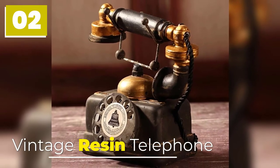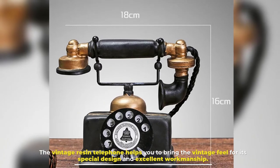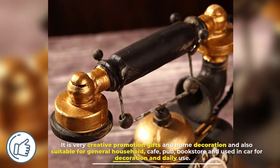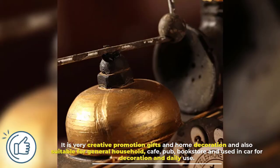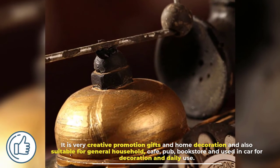Number 2: Vintage Resin Telephone. The Vintage Resin Telephone helps you bring the vintage feel with its special design and excellent workmanship. It is a very creative promotional gift and home decoration, and also suitable for general households, cafes, pubs, bookstores, and used in-car for decoration and daily use.